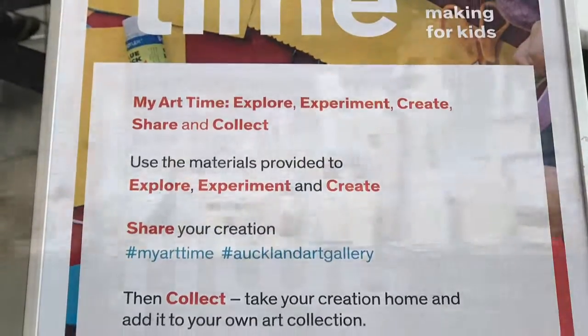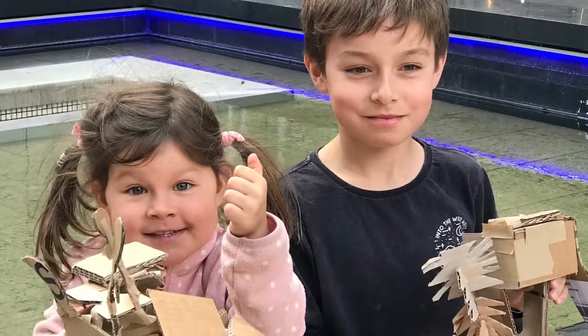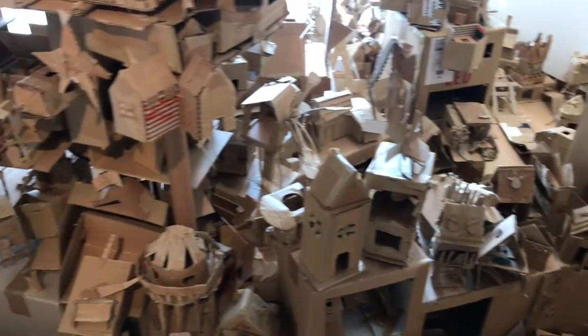These are some of the creative designs that people have made. These are our designs. People say Sienna's looks like the balloon house from the movie Up, but Sienna's never even seen the movie.